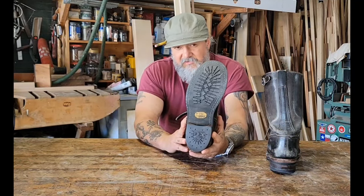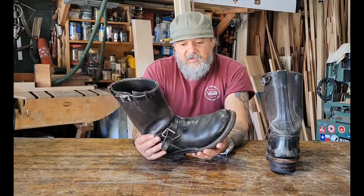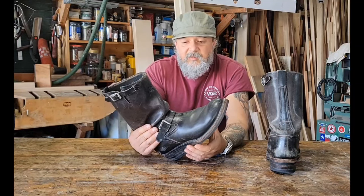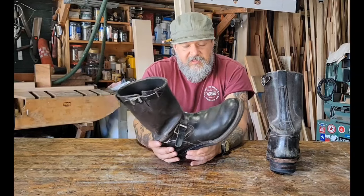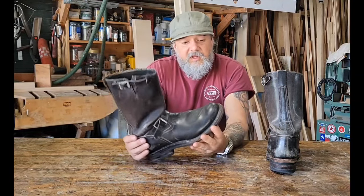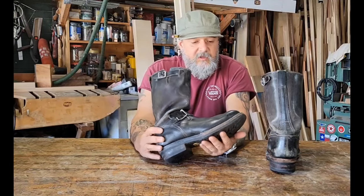I wore these a lot. Then I had another accident in 2010 where somebody pulled a U-turn in front of me, and I really haven't worn these boots very much since then. This morning I got up, got to the shop early, got a lot of work done, and figured I had a few minutes to make this video.